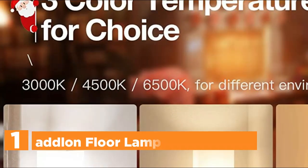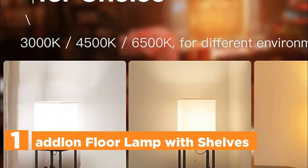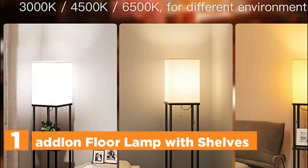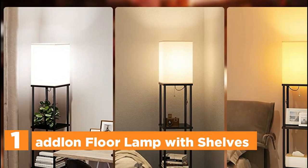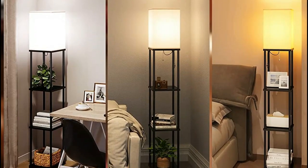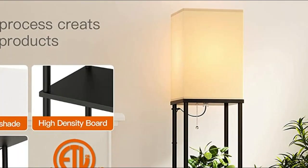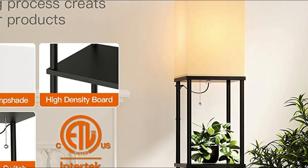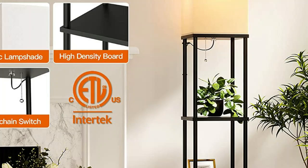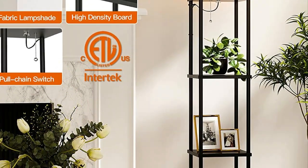The top one in our list, the Adlon Floor Lamp with Shelves. This floor lamp offers an excellent solution to maximize your storage potential while enhancing the ambience of your living space. It features four spacious tiers that provide ample room to showcase your treasured books, photos, and plants, making it a functional and stylish addition to your home decor. The adjustable LED bulb comes with three color temperature options, allowing you to create your perfect ambience with warm, cool, or neutral light settings that suit your mood and preferences.